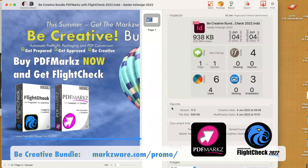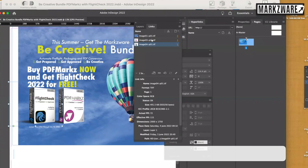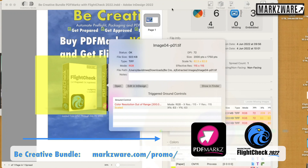Now, not only can we find and pinpoint problems, we can actually say, "I want to edit that right in InDesign." Just click Edit InDesign and boom — we're now right in InDesign. It actually selects the exact problem for you. You don't have to try to find it. It takes you right to the exact page and the exact problem.